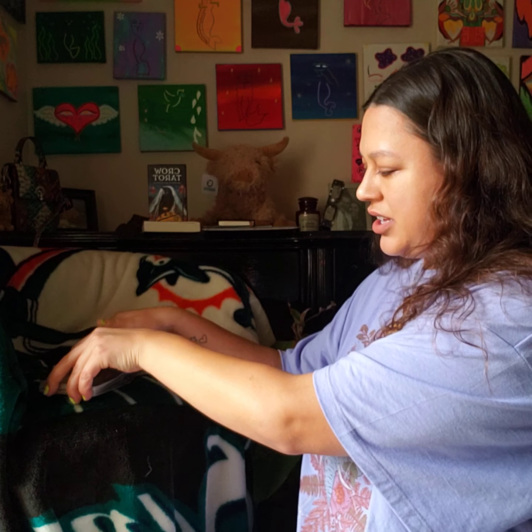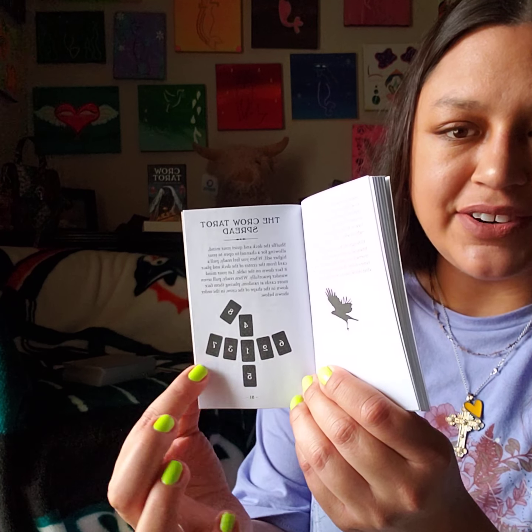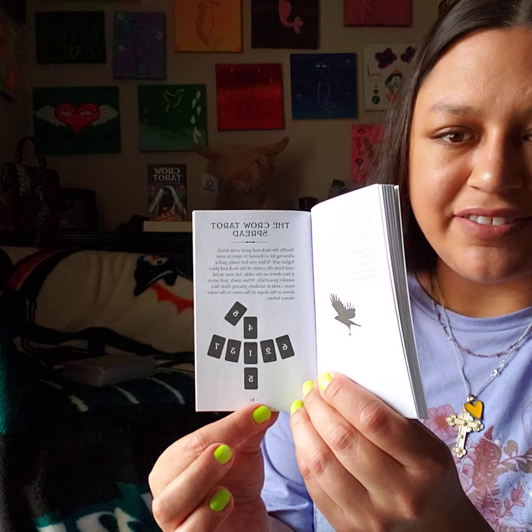But this tarot card deck has a crow spread, which looks like an actual crow with the wings up. It's a little crow — there's the head, the feet, and the wings. And I really like this spread for several reasons.